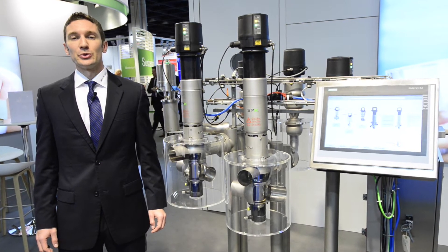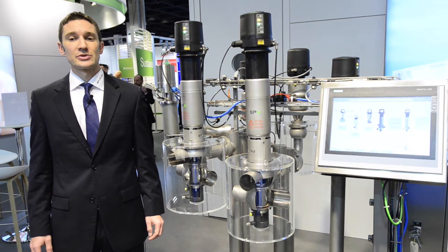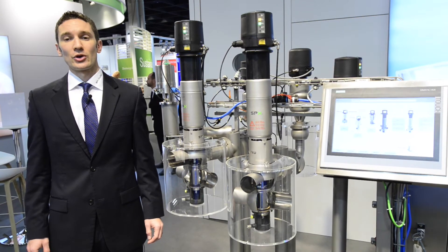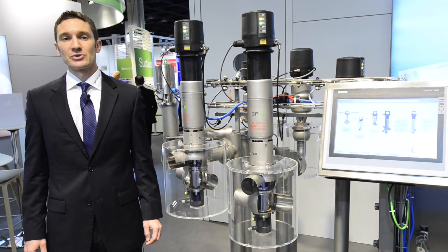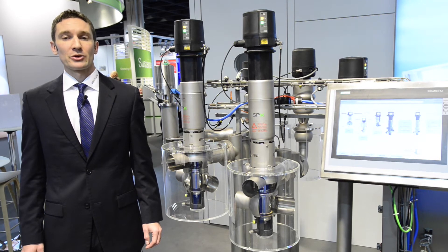This is a continued development of the long history of APV and Waukesha Cherry Borel brands. This will help meet the demands for customers' increased production flexibility, improved uptime and improved product quality.